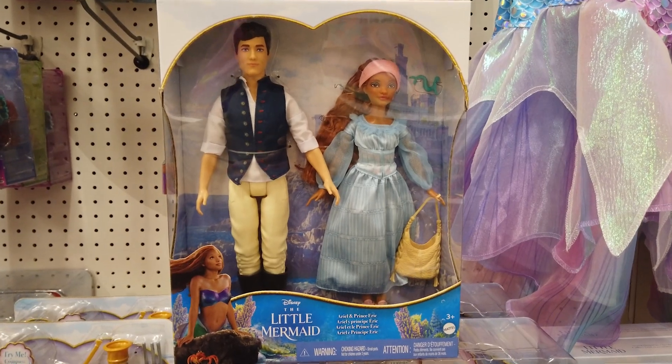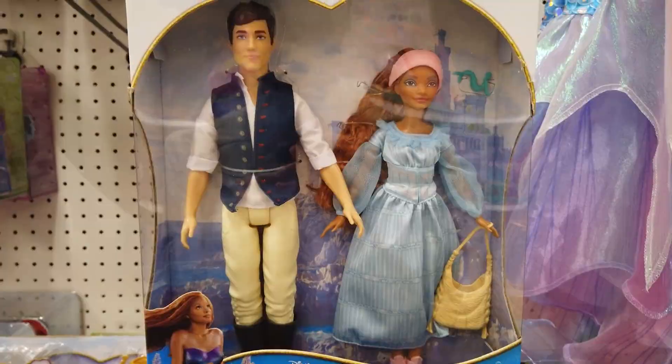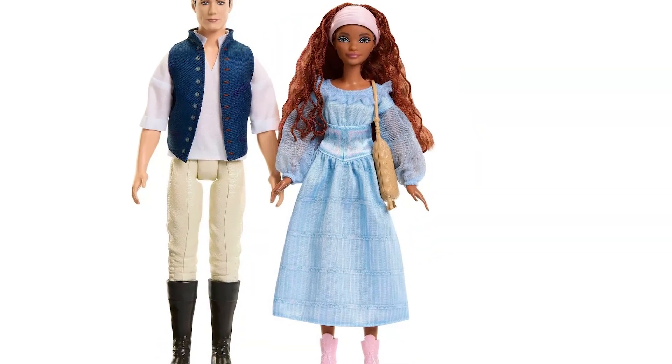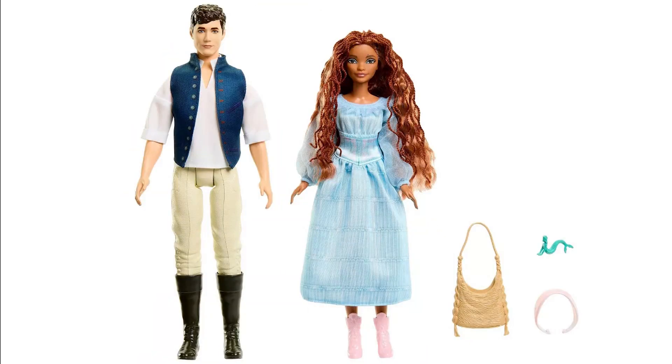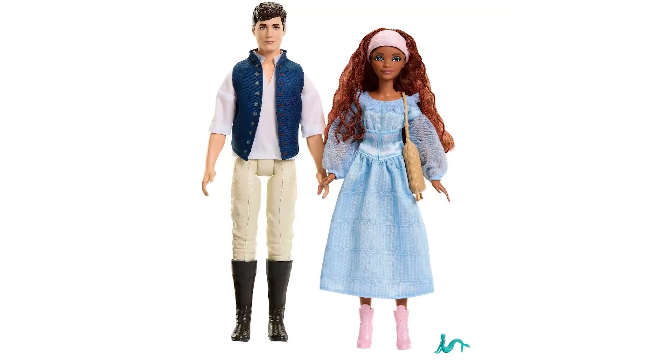Ariel and Prince Eric includes two dolls for recreating your favorite scenes from the movie. With beautiful hair for styling fun, Ariel wears her signature dress with removable boots. Prince Eric wears his signature outfit with removable vest and shoes. It includes a headpiece, purse, and siren.